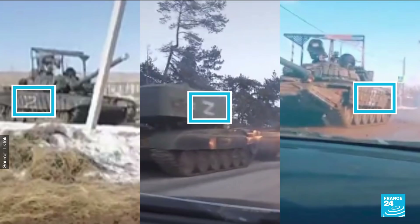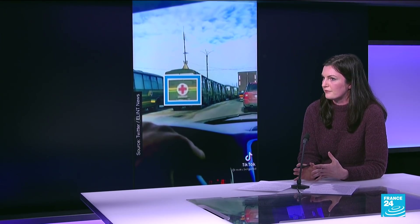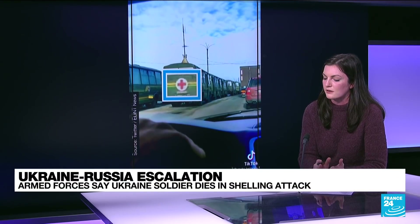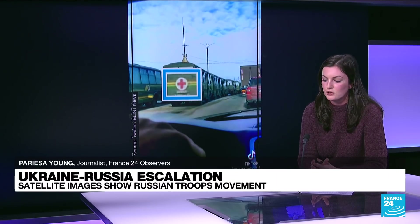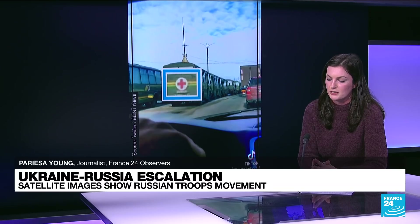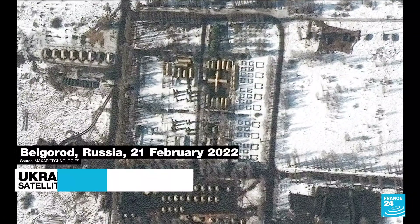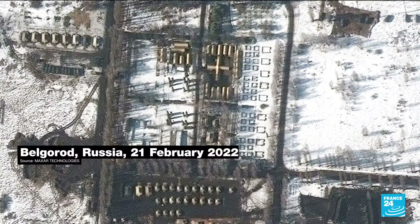We have also found other images shared on TikTok, including this one here showing a line of military ambulances — you can identify them by the red cross on the front. And one last troubling thing we've been seeing is a field hospital set up in Belgrade, about 37 kilometers from the border. The satellite imagery shows tents set up in a very distinctive cross shape at the center of the site.